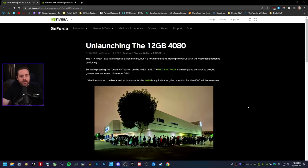They are unlaunching the 12GB version of their RTX 4080 graphics card, as y'all can see right here. It says 'unlaunching the 12GB 4080 — the RTX 4080 12GB is a fantastic graphics card, but it's not named right. Having two GPUs with the 4080 designation is confusing, so we're pressing the unlaunch button. The RTX 4080 16GB is amazing and on track to delight gamers everywhere on November 16th.'